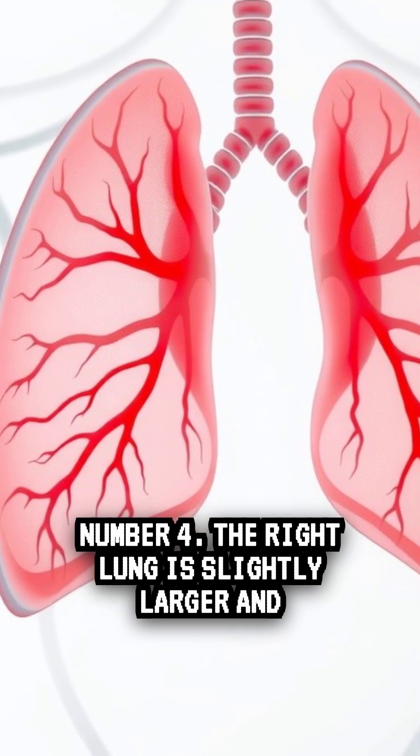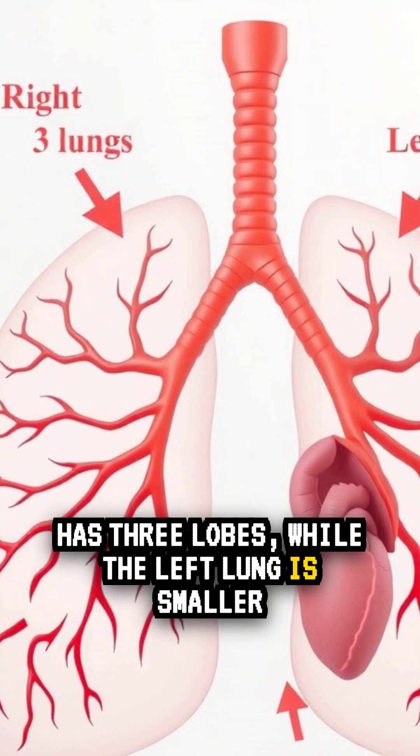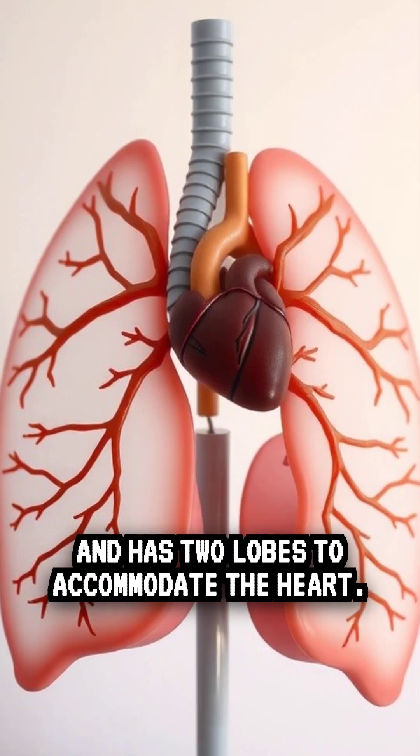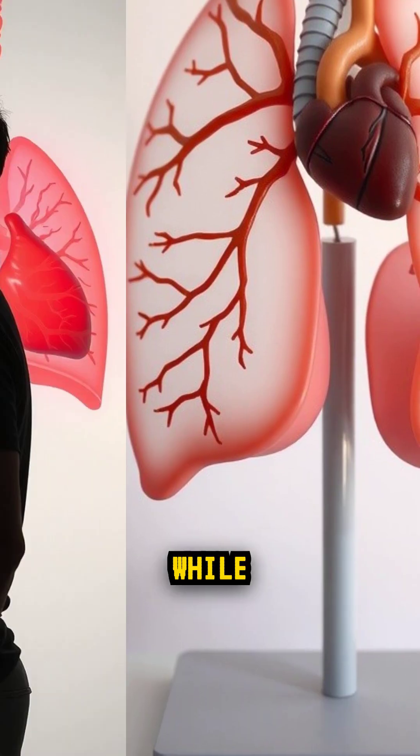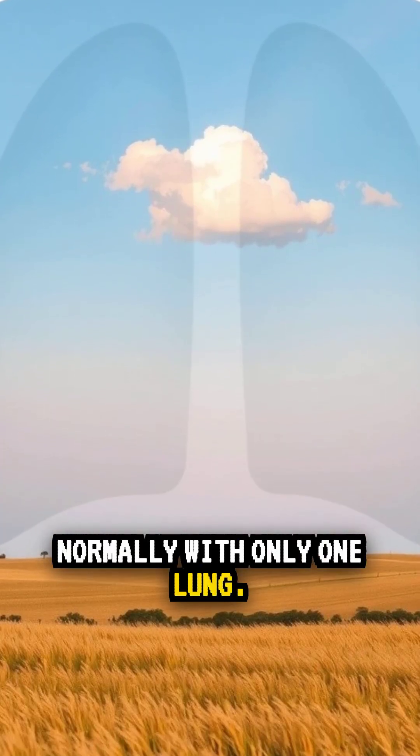Fact 4: The right lung is slightly larger and has three lobes, while the left lung is smaller and has two lobes to accommodate the heart. While it may limit physical ability, the body can function normally with only one lung.